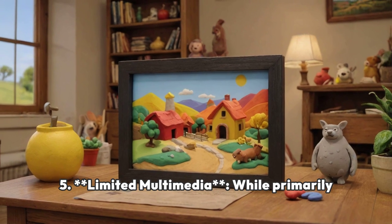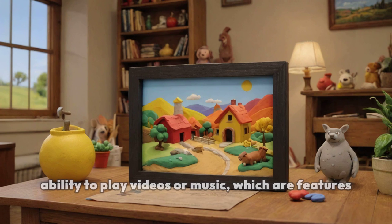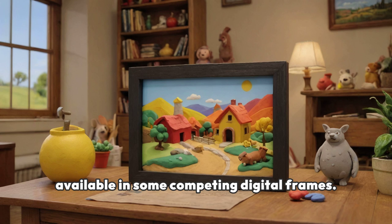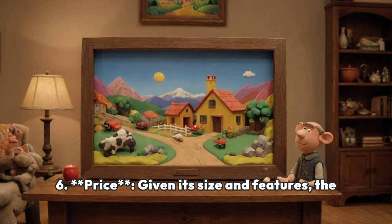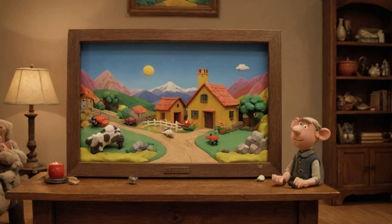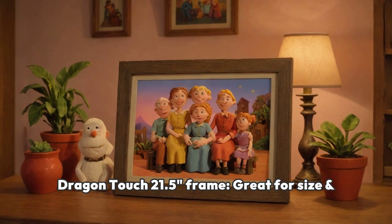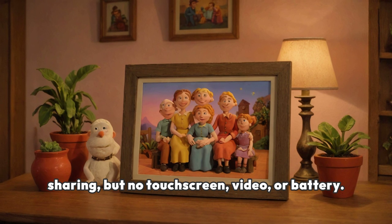Limited Multimedia — while primarily designed for photos, some users might miss the ability to play videos or music, which are features available in some competing digital frames. Price — given its size and features, the Dragon Touch frame might be priced higher than smaller or less feature-rich alternatives, potentially making it less accessible for budget-conscious consumers. Dragon Touch 21.5-inch frame: great for size and sharing, but no touchscreen, video, or battery. Rating: 3 out of 5.